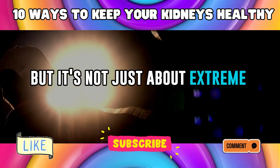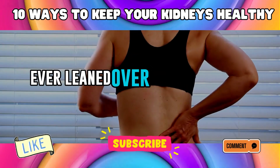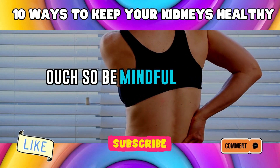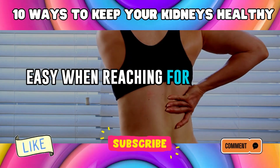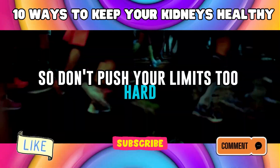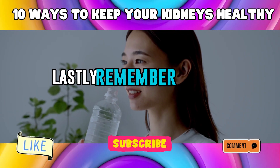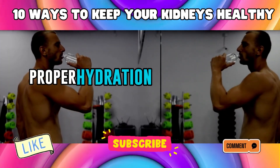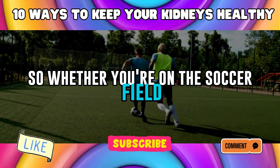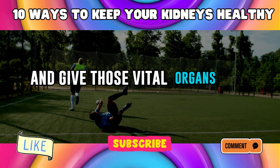It's not just about extreme sports — even everyday situations can pose a risk. Be mindful of your surroundings and take it easy when reaching for things in tight spots. Overexertion can strain your kidneys, so don't push your limits too hard — listen to your body and give it the rest it deserves. Remember to stay hydrated, as proper hydration helps cushion and protect your kidneys, reducing the risk of injury. Be kidney smart and give those vital organs the protection they deserve.